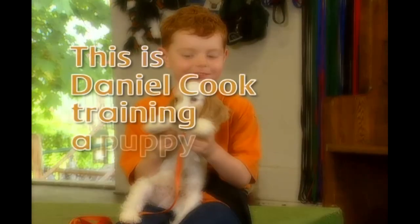This is Daniel Cook training a puppy. I'm here with Julian and today she's going to teach me how to train a dog.